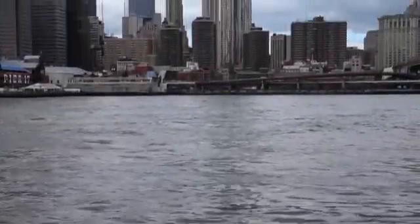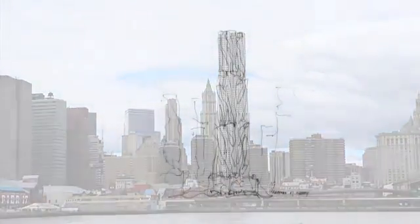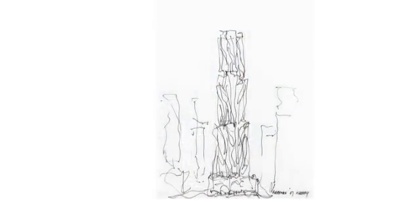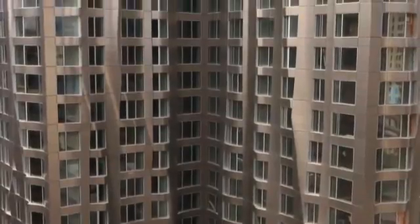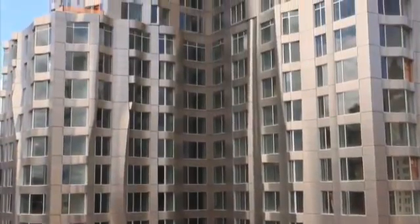Rippling up some 867 feet through the lower Manhattan skyline, Frank Gehry's Beekman Tower is the tallest residential building in New York City. The structure is clad in stainless steel, which undulates on top of a flat, unitized curtain wall.